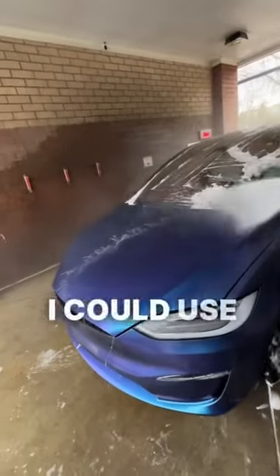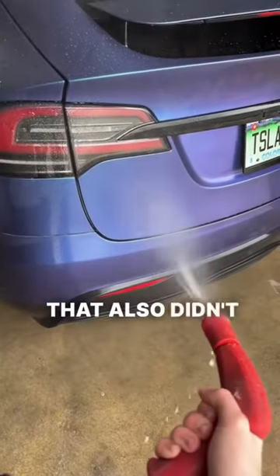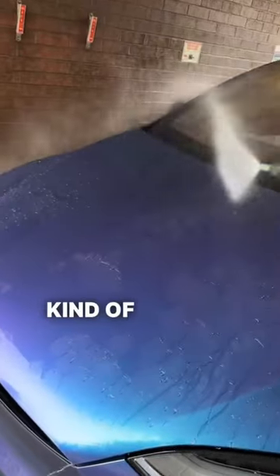Then I rinsed the whole car off, and I thought I could use a triple foam, but surprise, that also didn't work. So I finished it off with a spot-free rinse, and that kind of worked, but not really.